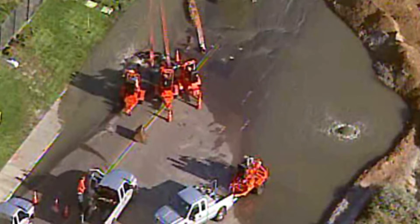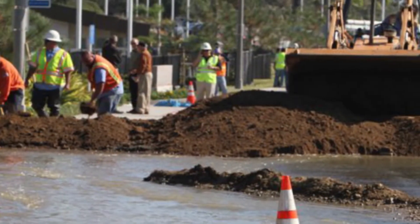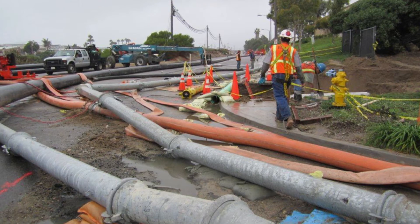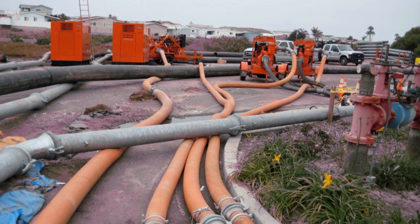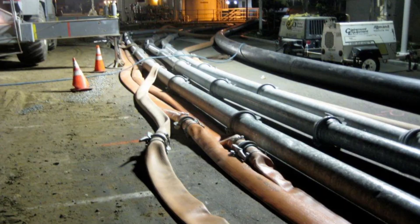The influent junction structure project was a response to an event we had back in late 2010 when a slope here on the regional treatment plant site collapsed into one of the main regional influent pipelines. As a result of that collapse, the influent junction structure and our primary treatment tanks and processes were severely impacted with debris from the slope and from the influent wastewater that was coming in at the time. So we were able to do a fairly quick and dirty sort of engineering condition assessment while we were doing the repair on the pipeline.